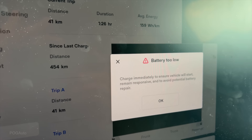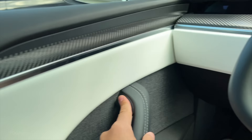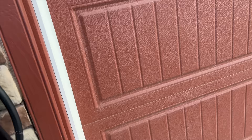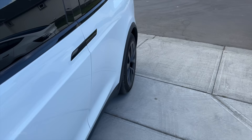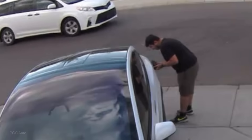It says charge immediately to ensure vehicle will start, remain responsive, and to avoid potential battery repair. So we drove 33 kilometers when it was at zero. The door button still works — when I push the brake pedal it closes. I don't think it's a smart idea to close the door because we can't open it if the 12-volt goes out. Oh, it did lock me out. Are the falcon wings working? Nope, none of these are working. Is the charge port working? I think that's it.